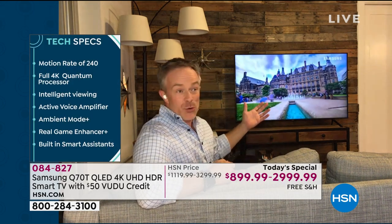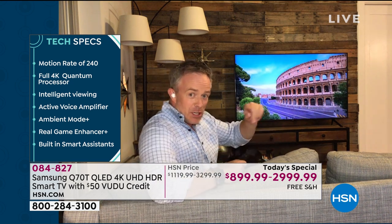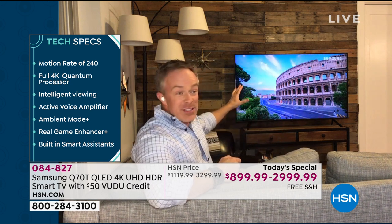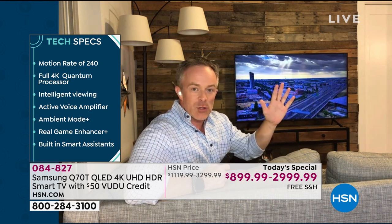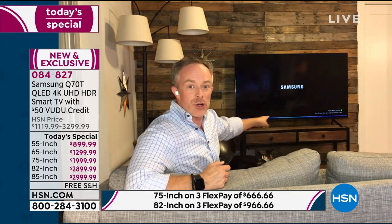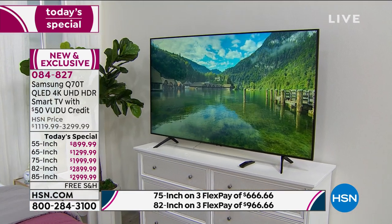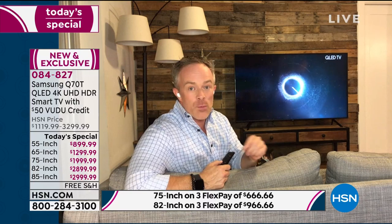It's all screen, all picture - less seeing the TV and more enjoying the content. One of the biggest features is the active voice amplifier - we've all been there saying 'turn it up, I can't hear it.' Samsung finds a problem and gives a solution. This television is compatible with Alexa, Google Home, or Bixby - Samsung's own voice assistant. You don't have to just use Samsung's assistant. You can fling content to it from an Apple phone or an Android phone because now they play well with others.